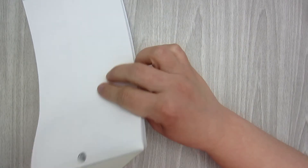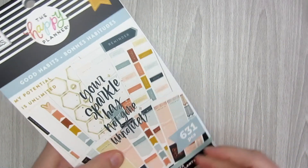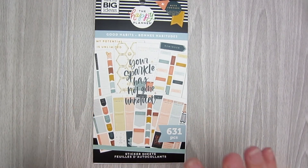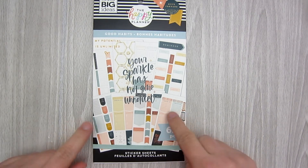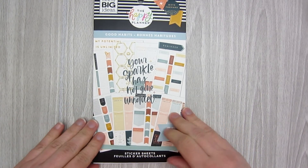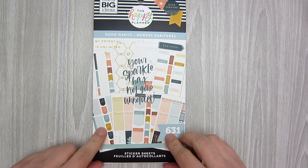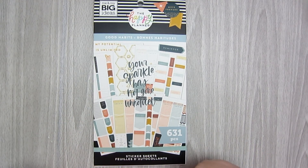So this one is very like goal-oriented, progress, creating good habits type deal with some decorative elements at the back. I really like this one — the muted colors really speak to me. If you like this video, give it a thumbs up. If you want to see the other sticker books in this release, head over to my channel and there is a playlist that you can click on and watch all the ones that you're interested in.